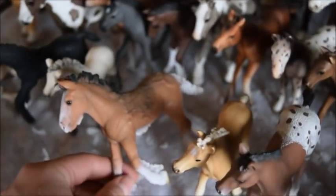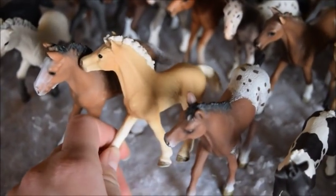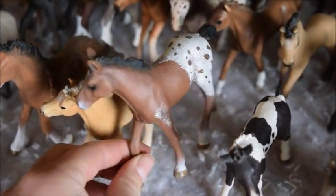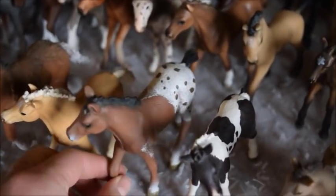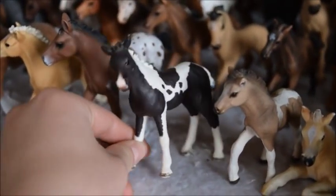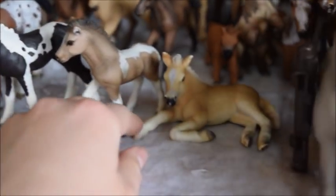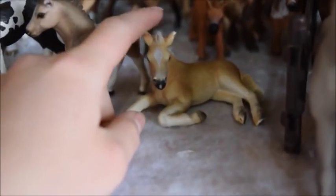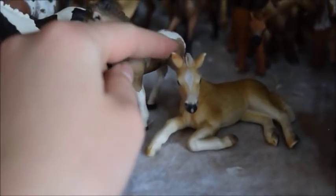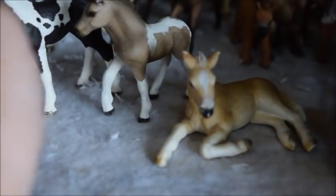And then this is Autumn, and she's a Shire filly. Here we have Lucky, and he's a Haflinger colt. This is Perlina, and she is an Appaloosa filly. And here we have Firecracker, and he's a Pinto colt. This is Jericho, and he's an Icelandic colt. And lastly we have Summer, and she is a Haflinger filly.